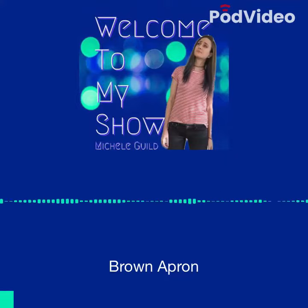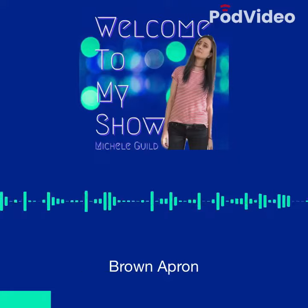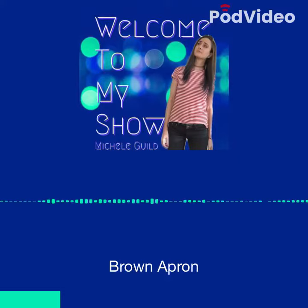Ever wanted to try those pre-portioned, make-at-home, fresh-ingredient meal kit services such as HelloFresh or Blue Apron, but the price tag is a bit out of your budget? Here's a new — well, it's a used meal kit service for you to take a bite out of.